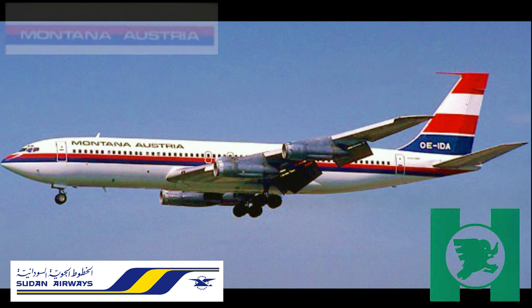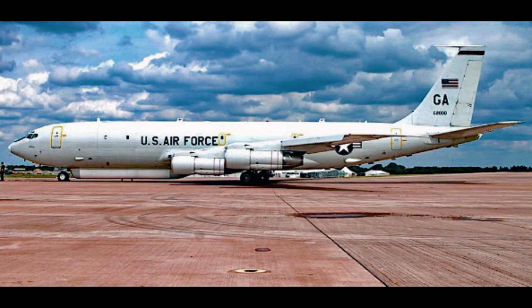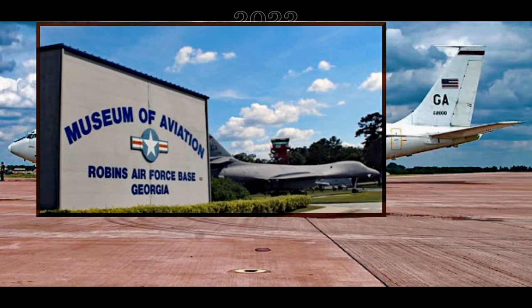Nigeria Airways flew this aircraft in its Montana-Austria livery and registration. In 1985, the aircraft was taken in by the United States Air Force as a VIP Transport VC-137. Seven years later, the U.S. Air Force went to convert this aircraft to an E-8 J-Star Battle Management aircraft. In 2023, the aircraft was retired to the Museum of Aviation at the Warner Robins Air Force Base in the U.S. state of Georgia.